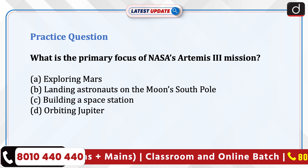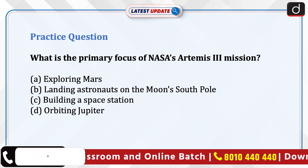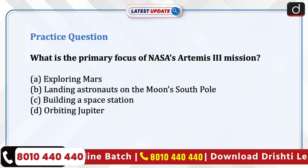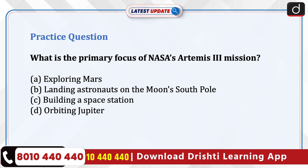Practice question: What is the primary focus of NASA's Artemis III mission — exploring Mars, landing astronauts on the moon's south pole, building a space station, or orbiting Jupiter? Send your answer in the comment section.